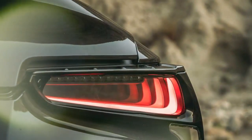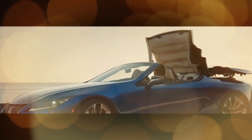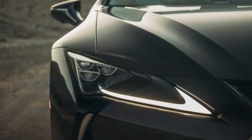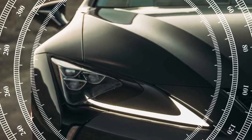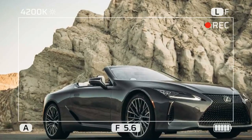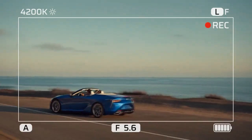Exterior: Just as stunning with the top down. Some cars rely on their roof to complete their design, but the LC's proportions and design elements make it equally striking as a convertible. Much has been said about the LC's concept car roots, and even seven years after its debut, it remains fresh with its long hood, elongated doors, and low wide stance. In our eyes, it's both gorgeous and timeless.